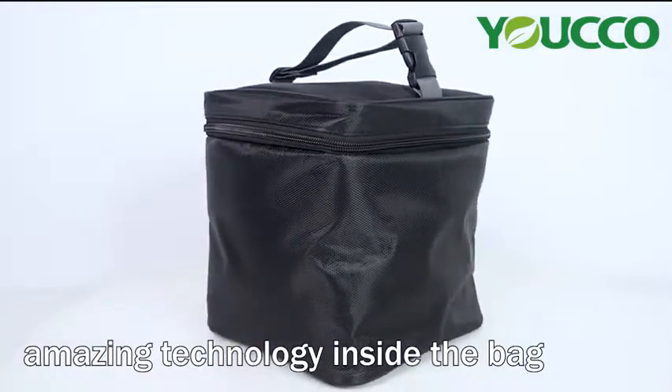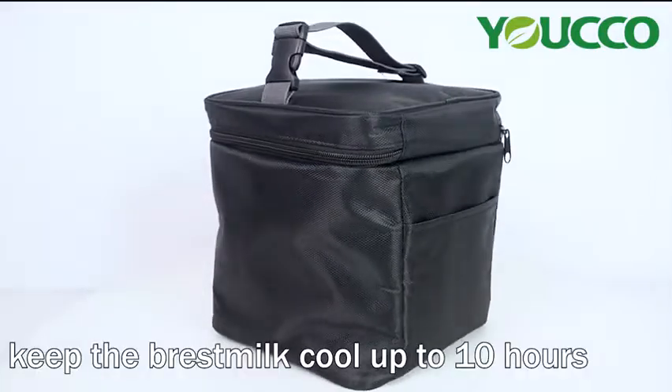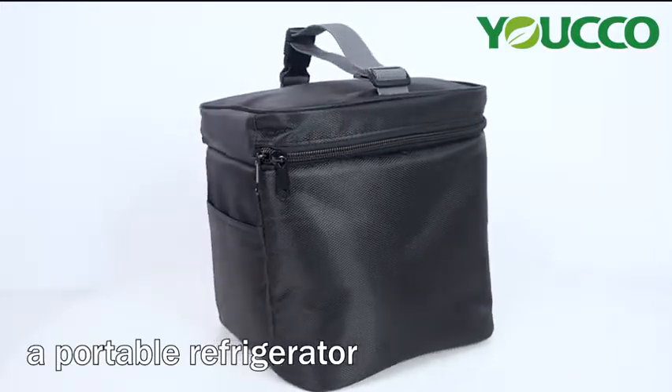This freezable breast milk bag has a very amazing technology inside the bag. It can keep the breast milk cool up to 10 hours. We can say it's a portable refrigerator.